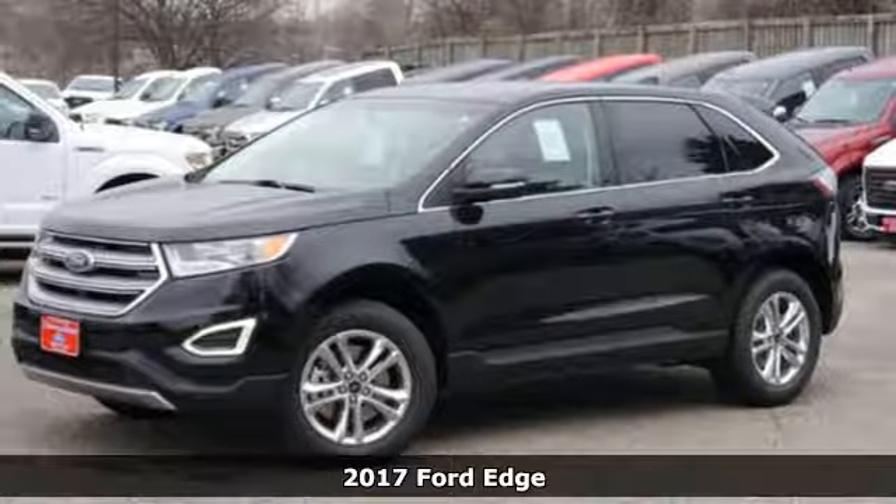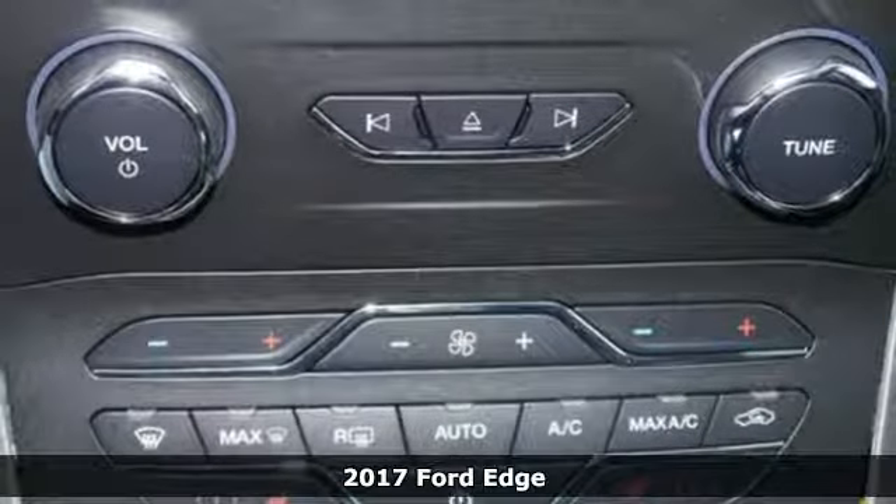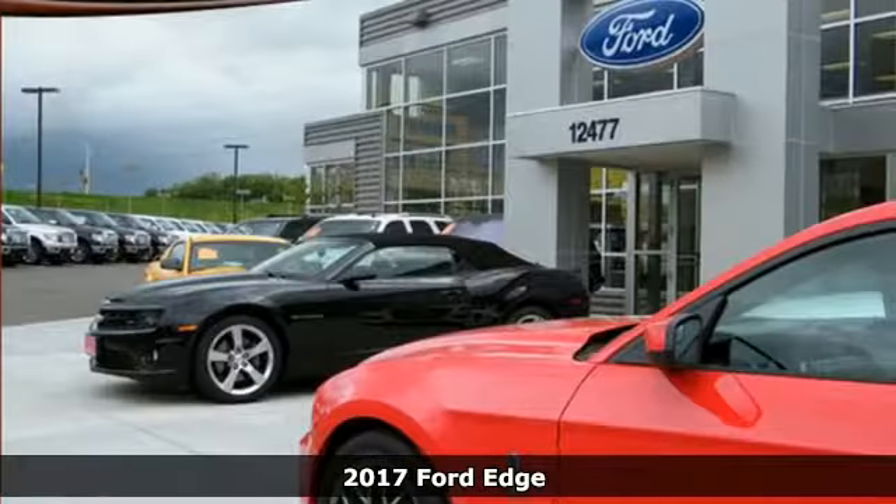Here's a 2017 Ford Edge — the crossover that will set the standard for what you demand in power, effortless control, and safety.